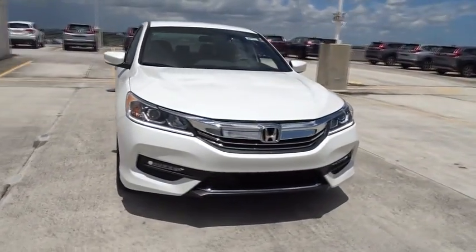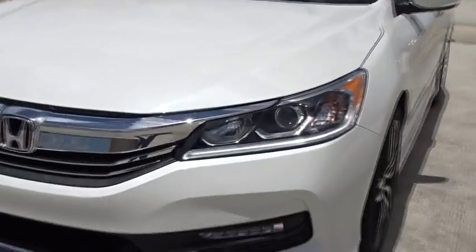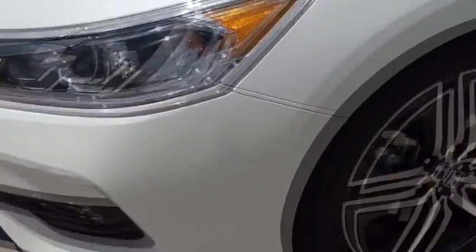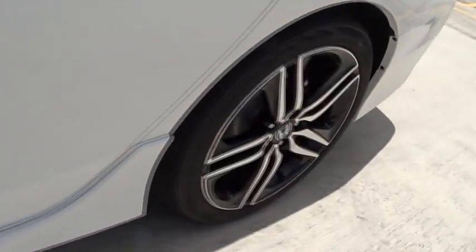Heated driver's seat, trip computer, airbags, daytime running lights, leather seats, tachometer, speed proportional power steering, head-up display, heated passenger seat, power mirrors.